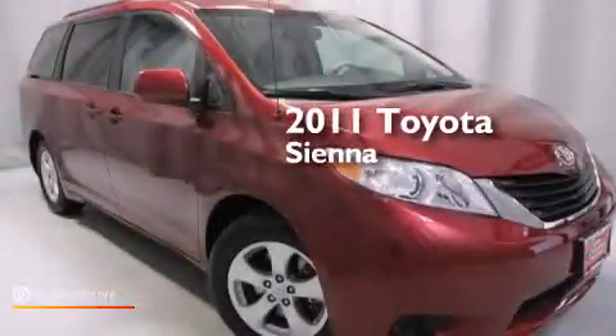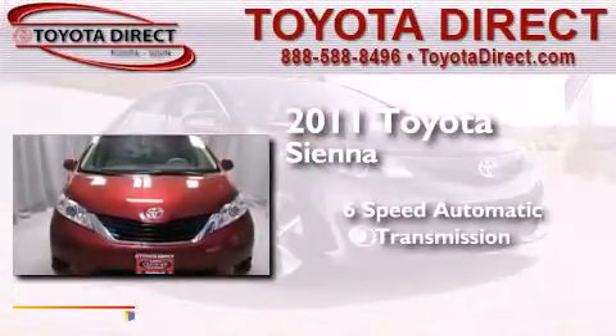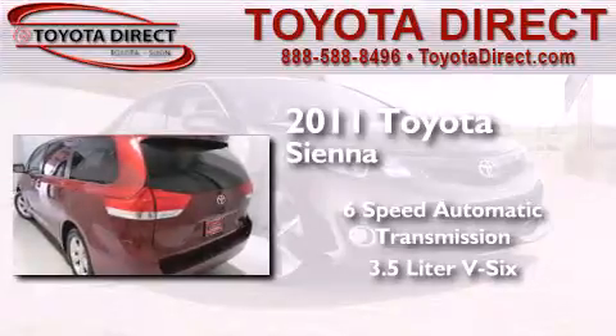This is a certified pre-owned 2011 Toyota Sienna. This minivan has a six-speed automatic transmission and a 3.5 liter V6.